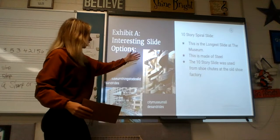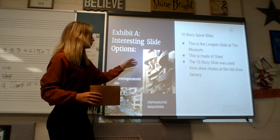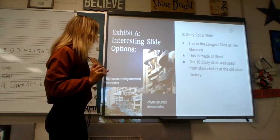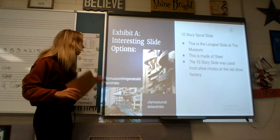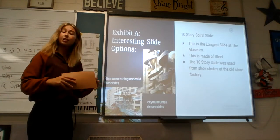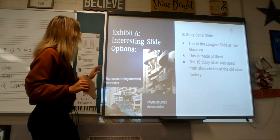Here's a picture of the 10-story spiral slide that used to be old shoe shoots from the old shoe factory — I got it from the City Museum Slides and Rides page. And here's a different option for the slides; I wanted to put the different variations on there as well, and this is from the City Museum Things to Do — Slides and Rides.